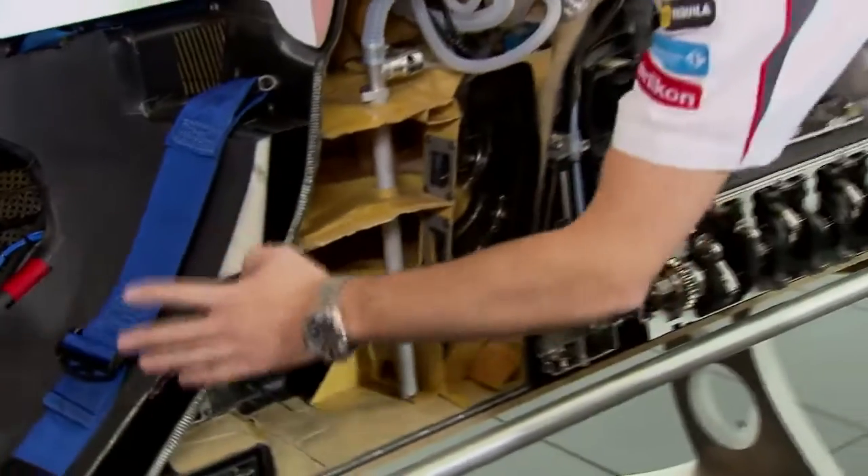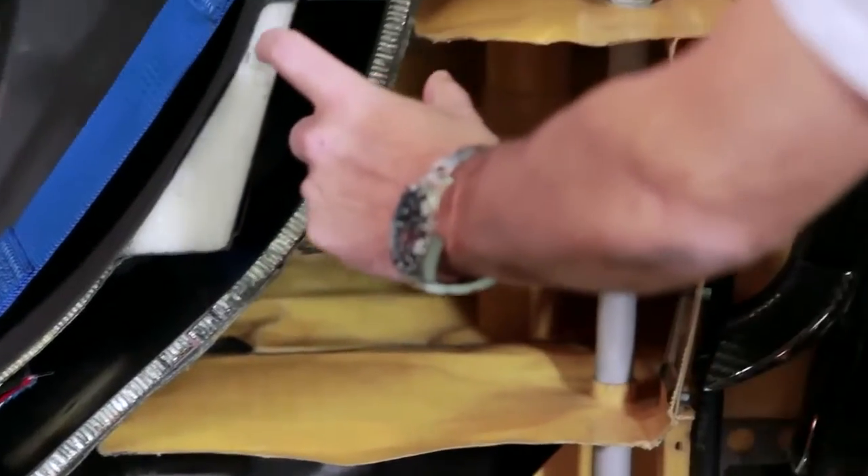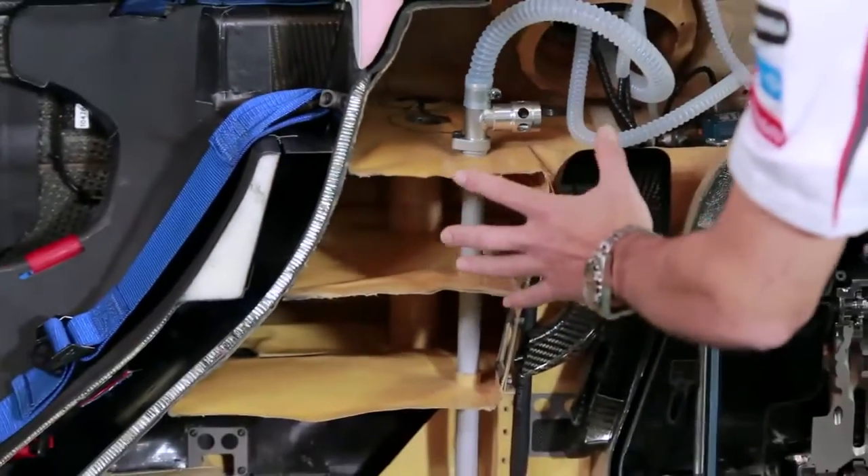Here we have the driver's seat, obviously where the driver sits. Then immediately behind him, probably 50mm away, is where we store the highly flammable fuel in the fuel cell.